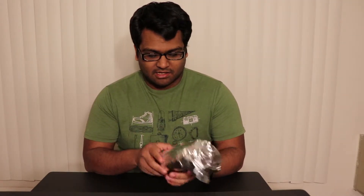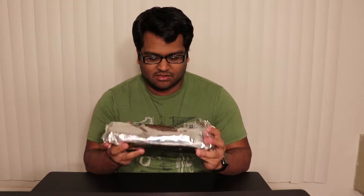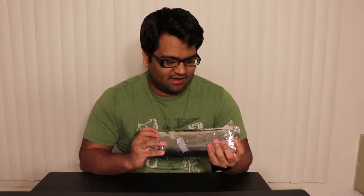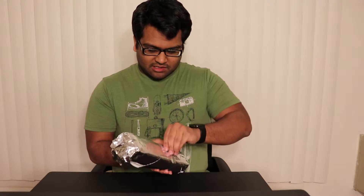Here it is, wrapped up nicely, and inside it's delicious goodness. I can't wait to devour it — delicious goodness. Let's open it up and see how it is.